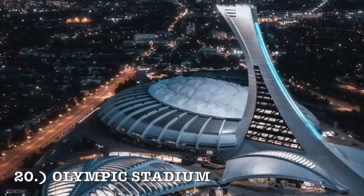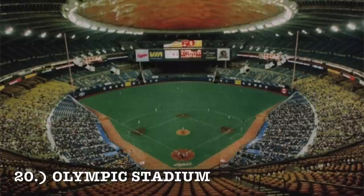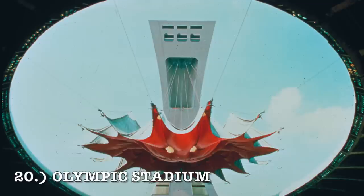At number 20, it is Olympic Stadium. It has a disgusting, disturbing retractable roof that was supposed to be great new technology — it doesn't even work. It hadn't worked since like the 80s. It's your typical circular approach like any multi-purpose stadium, but it became a de facto dome. Honestly, I might have moved it even lower if the retractable roof worked because the thing looks like a freaking monster. It's really strange, but I've got it at number 20.